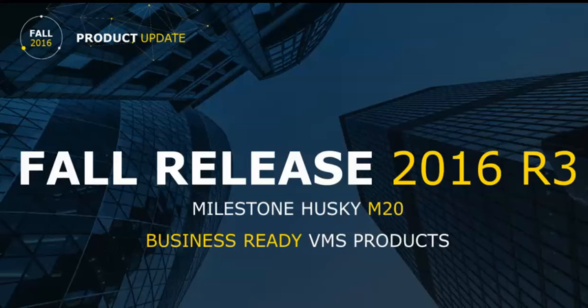We're continuing to optimize our portfolio. You've seen how we basically moved all the features from enterprise down into professional, and enterprise is no longer being updated. So moving forward for larger systems, you go with Pro, or you move up to Expert or Corporate.